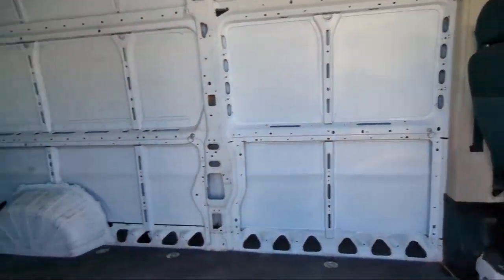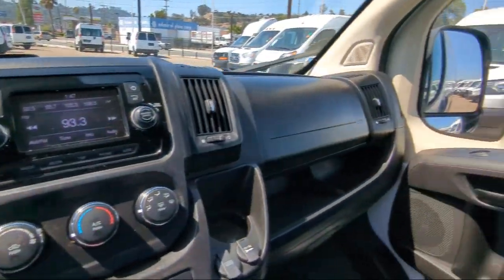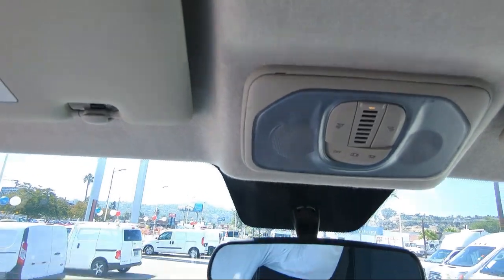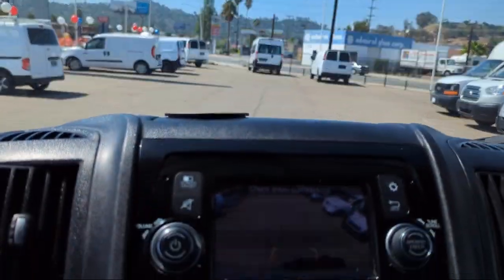It also features Steering Wheel Mounted Phone Controls, Bluetooth Auxiliary Audio Input, Steering Wheel Mounted Audio Controls, Electronic Brake Force Distribution, and has less than 30,000 miles on the odometer.